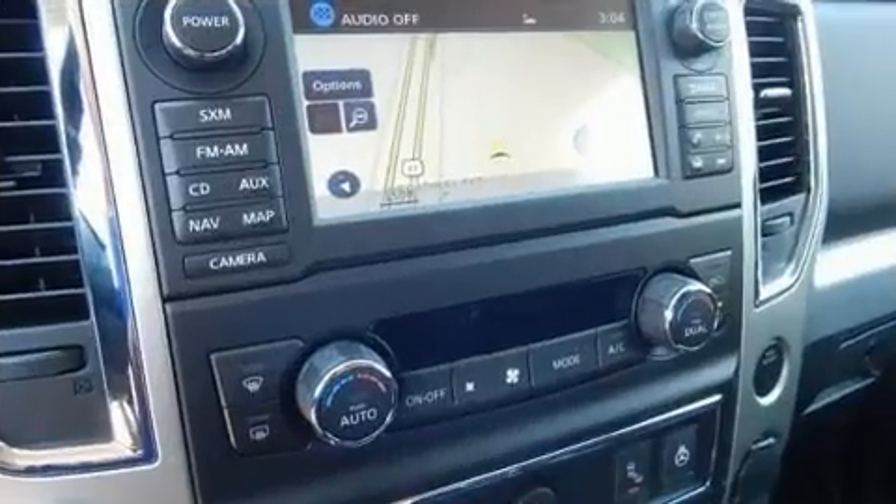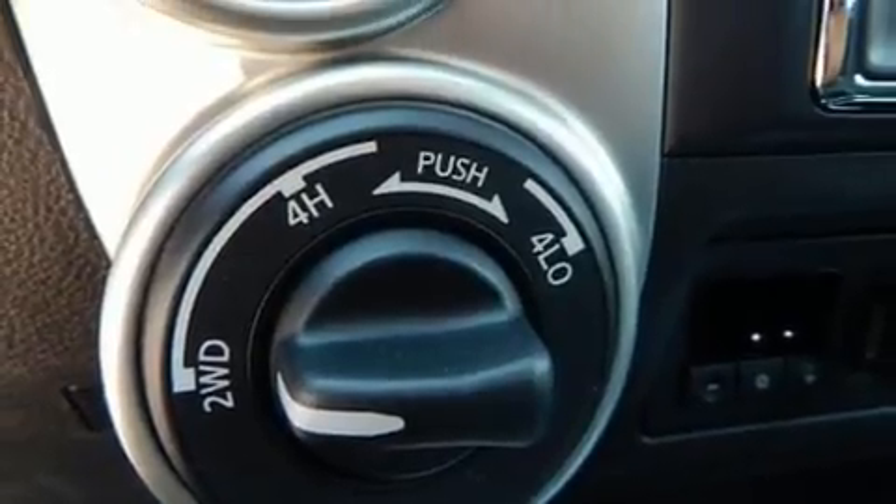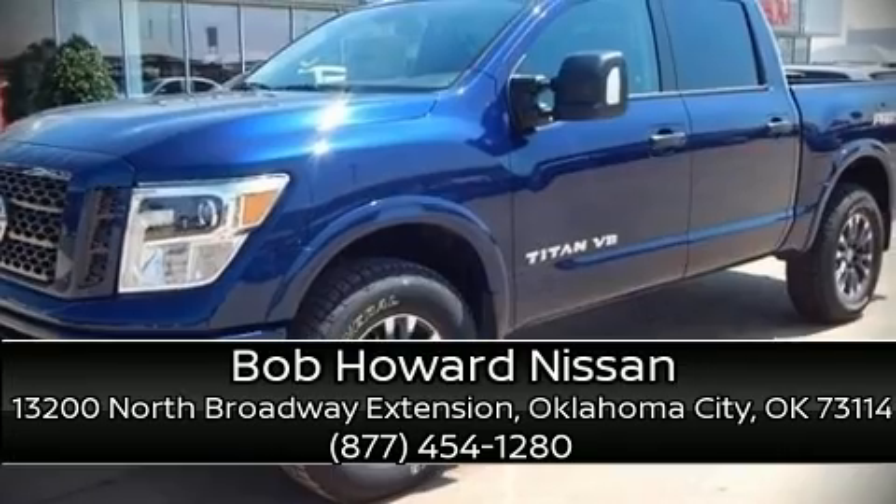You'll never lose visibility with rain sensing wipers, which activate automatically when the drops start to fall. Our sales staff will help you find the vehicle that you've been searching for. Stop by our dealership or give us a call for more information.